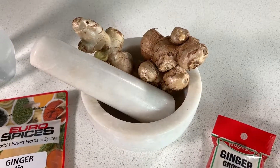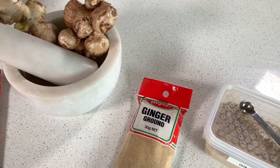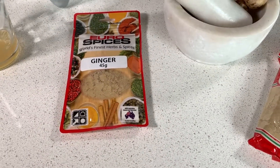Welcome to Mike's Man Cave. Today we will be looking at some of the benefits of ginger, and I will also show you how I make my daily ginger health tonic.